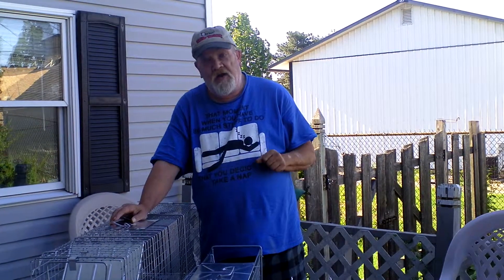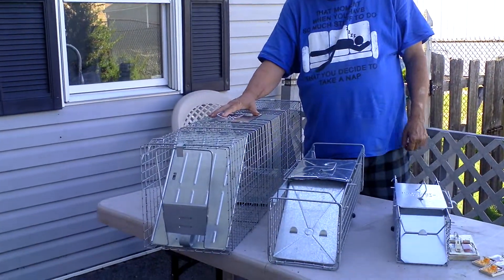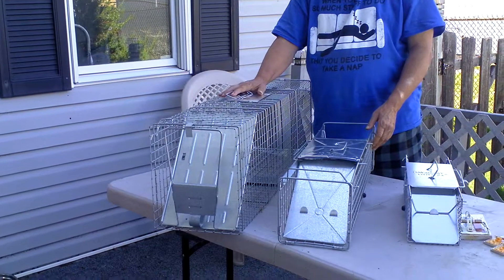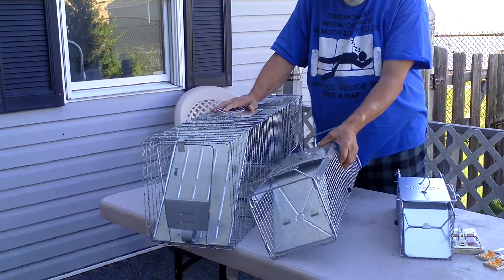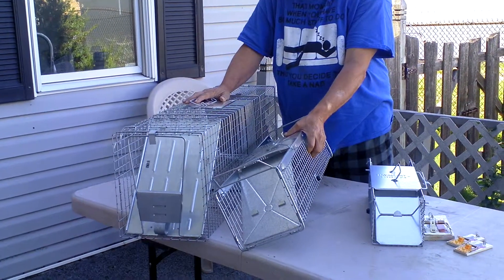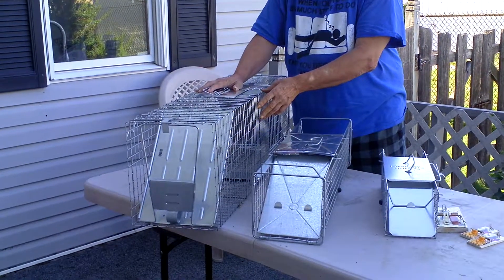And that is trap size. When you want to catch a fox, a possum, a raccoon, you need a fairly large trap. I do a lot of live trapping, so it doesn't make much sense to catch a raccoon, or a skunk, or a possum in one of these — you need a big one.